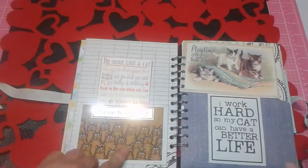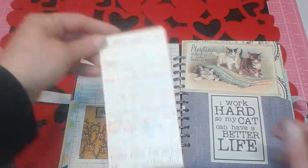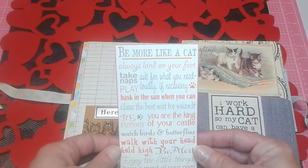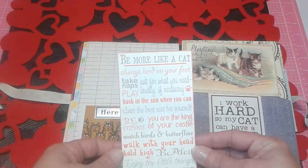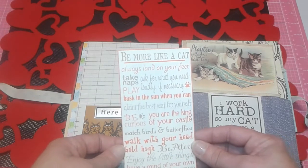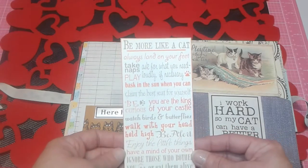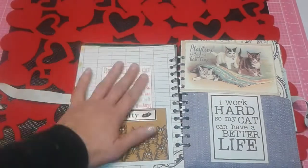This was some vintage paper that Cat sent me that I loved — it was like notebook or notepad paper. And then this was also gifted. It says 'be more like a cat: always land on your feet, take naps, ask for what you need, play loudly if necessary, bask in the sun when you can, claim the best seat for yourself, be curious, you're the king of your castle, watch birds and butterflies, walk with your head held high, be alert, enjoy the little things, have a mind of your own, ignore those who bother you — or eat them alive.' Is that not cute? I had to put that in there.